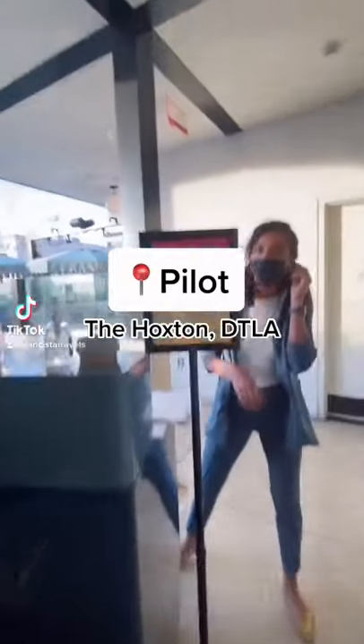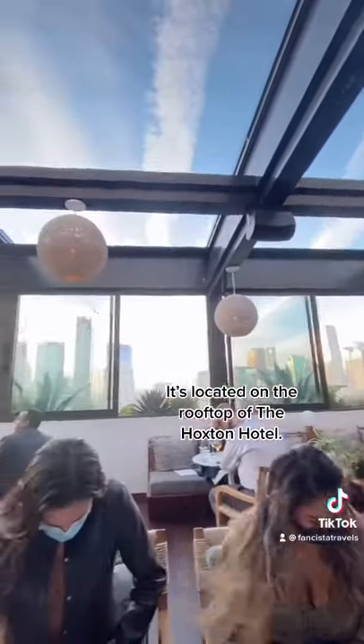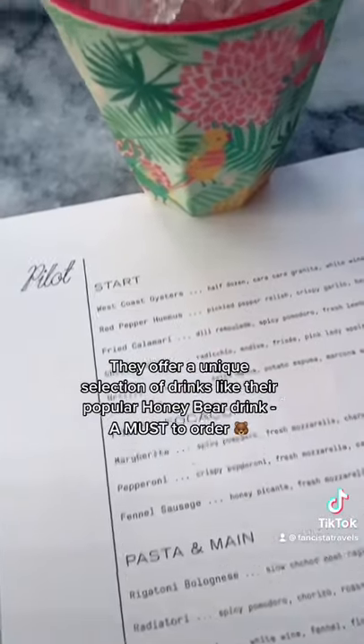If you haven't been to the Pilot in downtown LA, you must go this season. It's located on the rooftop of the Hoxton Hotel. They offer a unique selection of drinks like their popular honey bear drink.